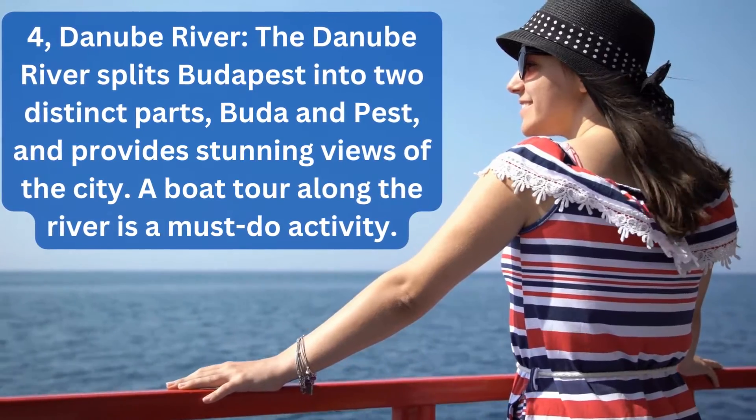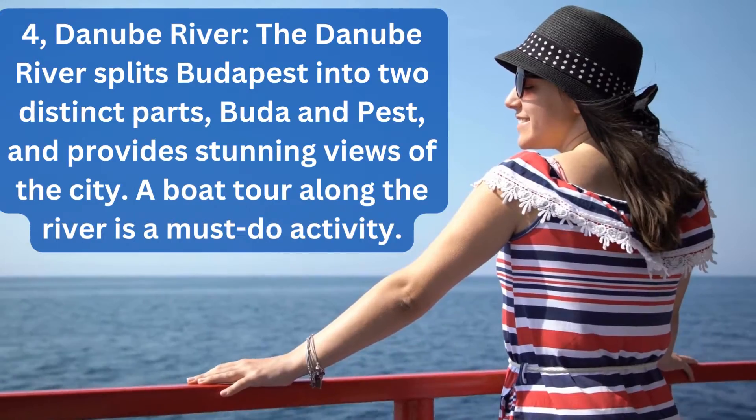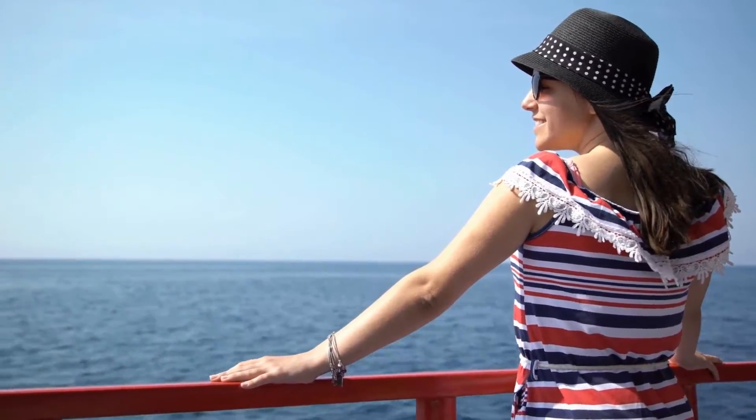4. Danube River. The Danube River splits Budapest into two distinct parts, Buda and Pest, and provides stunning views of the city. A boat tour along the river is a must-do activity.